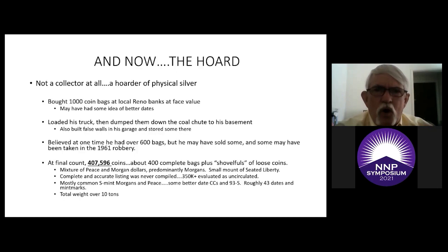He may have had some idea of better dates of Morgan dollars — there's a lot of argument. He was known to have sold some of his bags, and some people say he knew the better dates and would pick them out and replace them with lesser ones. He'd load his truck and drive up the driveway and drop the bags down the coal chute to his basement. He also built false walls in his garage and stored some bags there. He was believed at one time to have had over 600 thousand-coin bags.